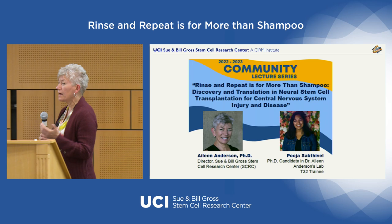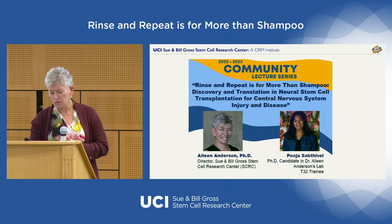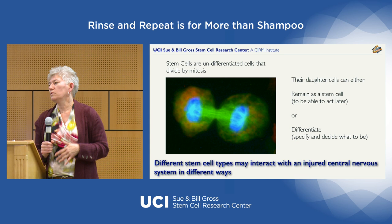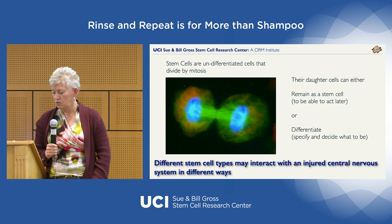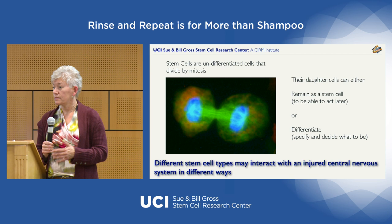I'm Eileen Anderson, director of the Stem Cell Research Center here. My title is 'Rinse and Repeat is for More Than Shampoo: Discovering Translation in Neural Stem Cell Transplantation for Central Nervous System Injury and Disease.' Taking into account that our recorded YouTube audience may not be as familiar with stem cells, we're going to go back to the basics and walk forward through what stem cells are and how we got to this point.